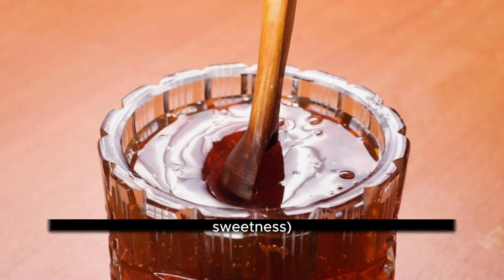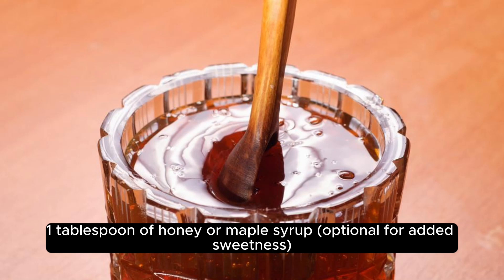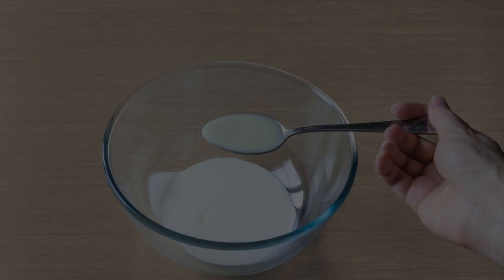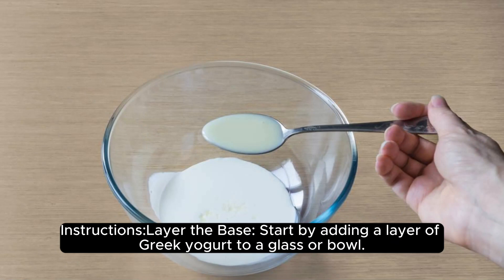whole-grain option. 1 tablespoon of honey or maple syrup, optional for added sweetness. A sprinkle of chopped nuts like almonds or walnuts for extra crunch and healthy fats, optional. Instructions: Start by adding a layer of Greek